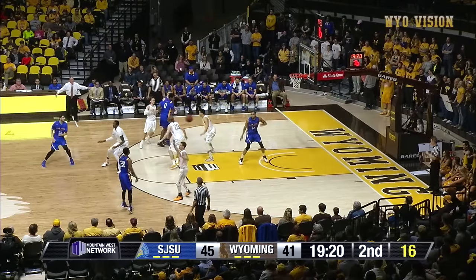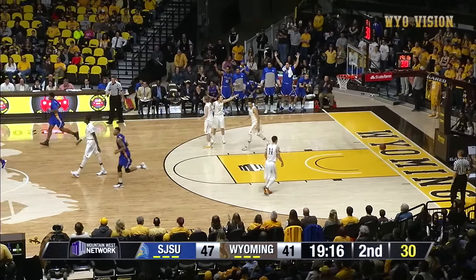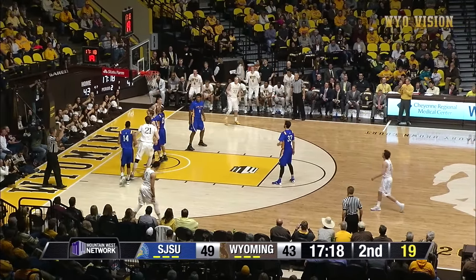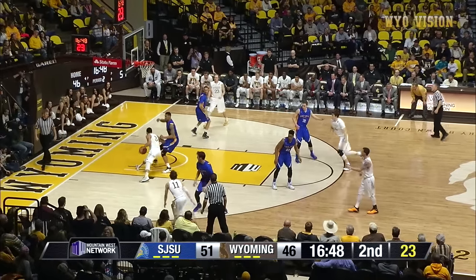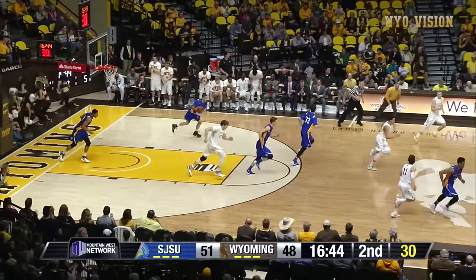Back to Thornton, fifty to shoot — all alone, Rogers underneath and he lays it up and in. Three. Here's Adams in deep, banks it up — got it, and he's fouled. San Jose State with the lead.